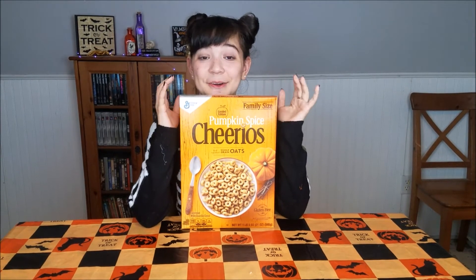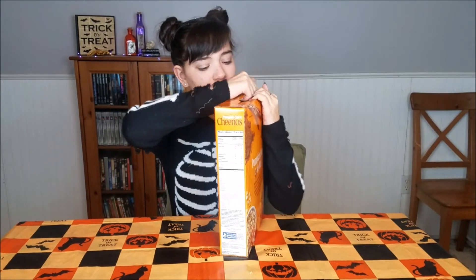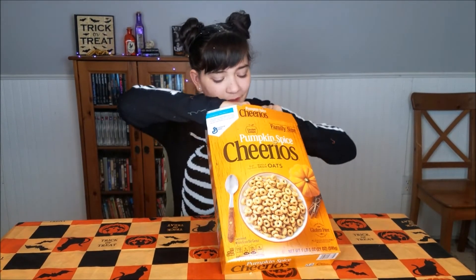Now let's try the pumpkin spice Cheerios. I really hope these are good because I could only find the family size. I really like that Cheerios is doing a pumpkin spice flavor because it's healthier, but you can still celebrate the holidays.